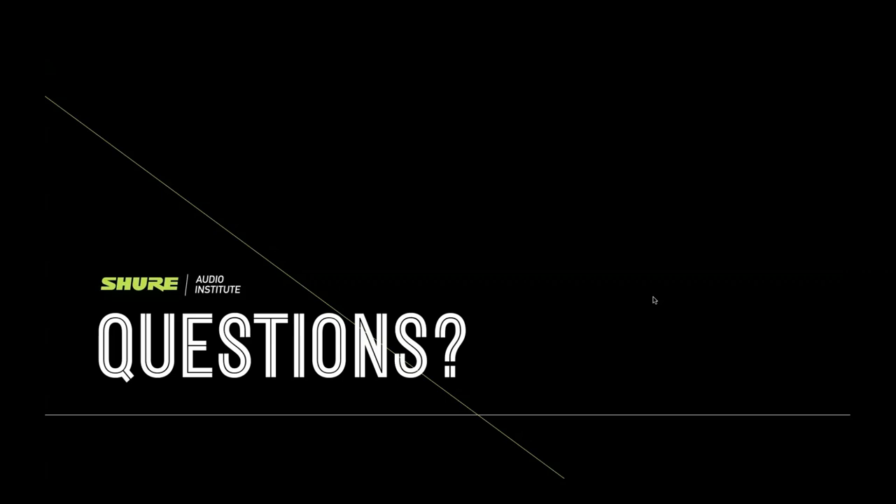That just about wraps up our questions. If you have a question that pops into your head later or something you didn't get a chance to ask, please feel free to send that to our applications engineers at support@shure.com — there's a great team there that can answer just about any audio question. This webinar will be available for on-demand viewing in about one to two weeks at Shure.com/training. We want to thank you so much for joining us today. We hope you learned something, and we hope to see you on the next one. Have a great day, everybody!